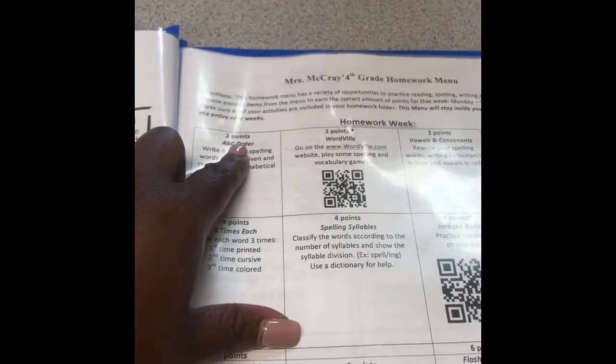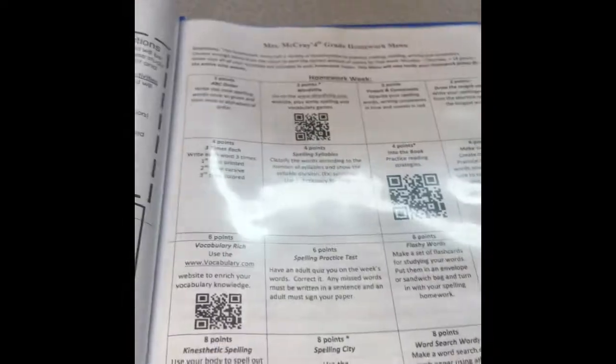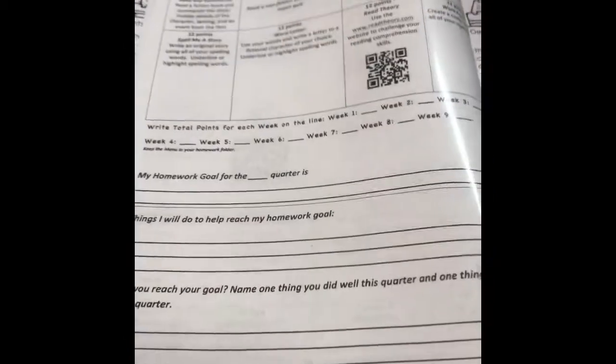As you notice on page two, there are two points at the top and towards the bottom we have 12 points. We also have some QR codes where you can scan with your phone or tablet and it will take you directly to the website. On the back of the homework menu, the students can write down the total points for each week.